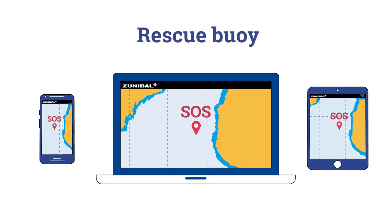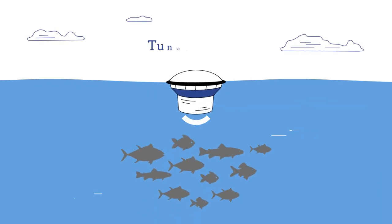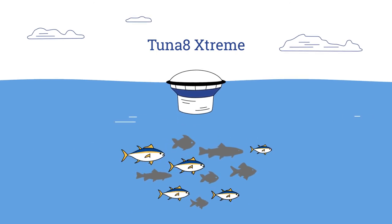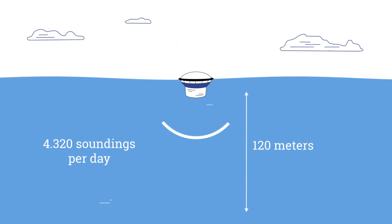Thanks to our ultrasound engineering team, in 2018 we launched the Tuner 8 Extreme buoy, whose range detection can be adapted to the target tuner species, sounding three times more frequently and to greater depths.